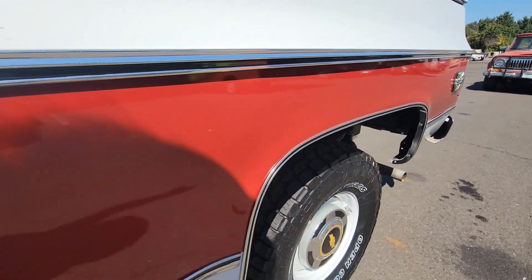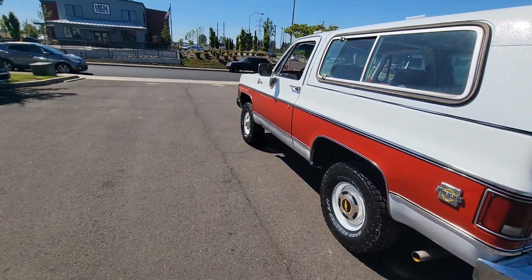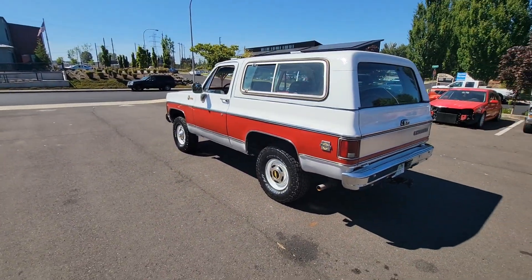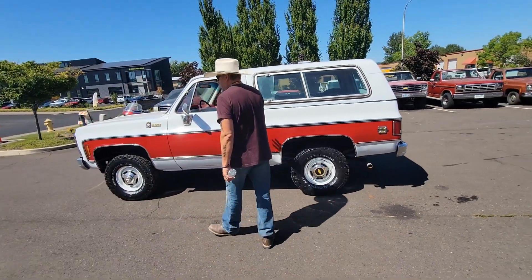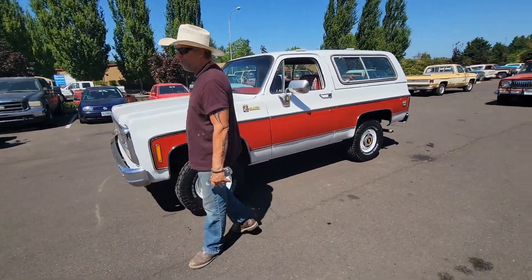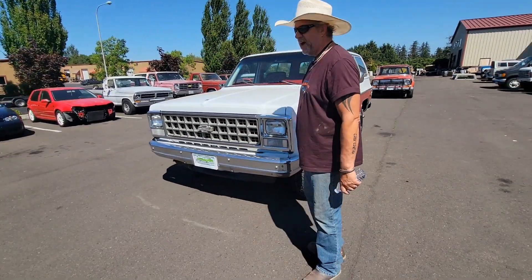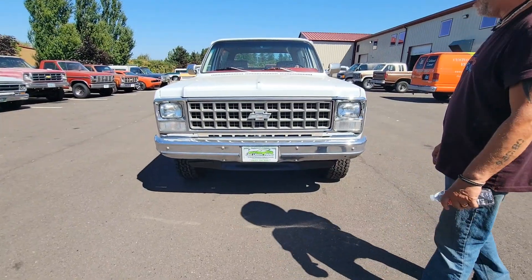Very, very nice body lines. Original wheels that we repainted. Original hubcaps, as far as I can tell. It has original interior on the inside. If you're looking for a Blazer, you know what these trucks are bringing. They are hard to find in this kind of condition. This is a really nice truck at a really good price.